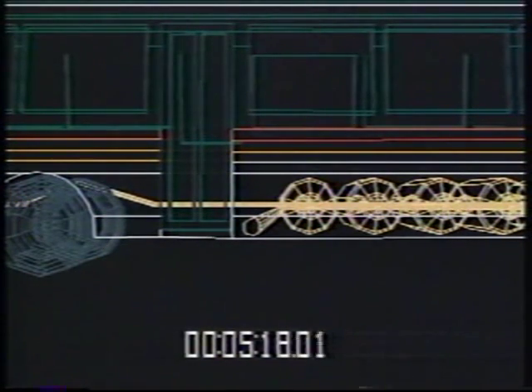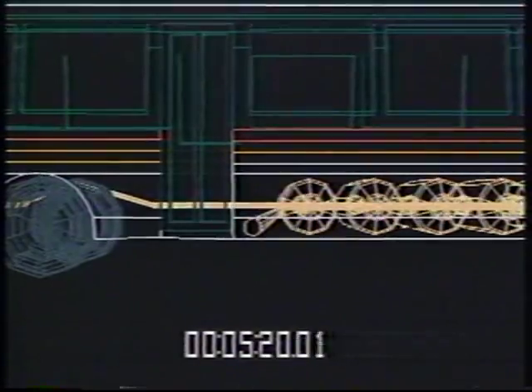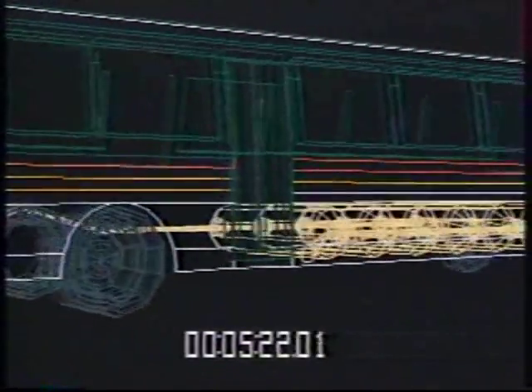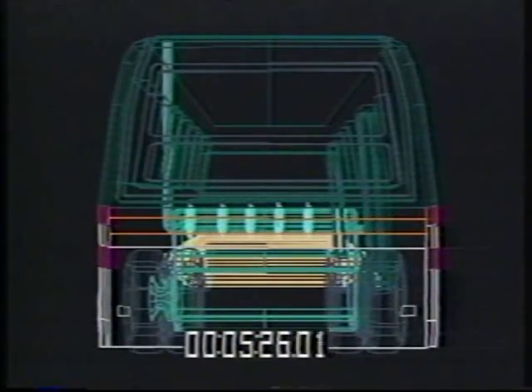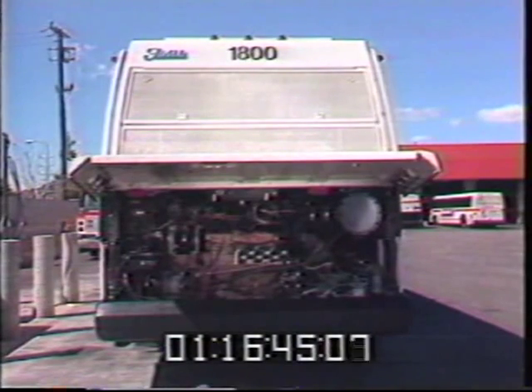What makes this ordinary bus so extraordinary are its unique features. Foremost of these features is the engine designed by Southwest Research Institute for Southern California Gas Company, dedicated to operating on compressed natural gas, or CNG.